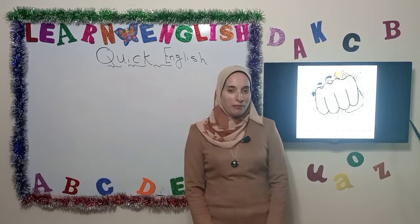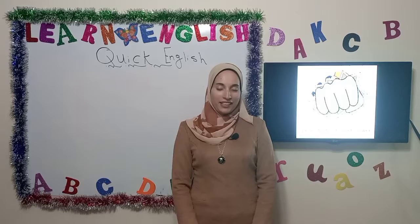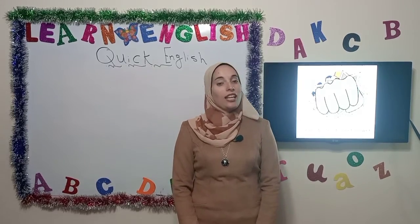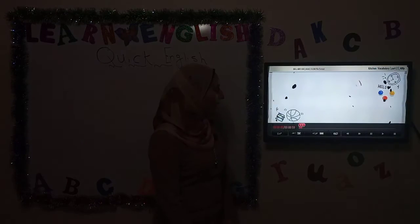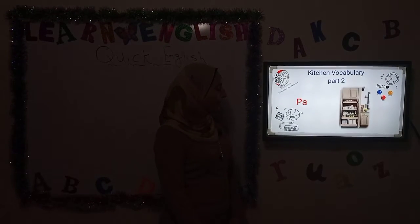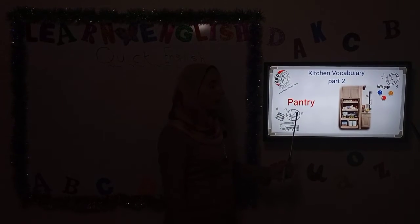Hi everyone, I'm Asmaa Muhammad, welcome to Quick English. Let's start our second session today. Let's start with the first picture here — it's a pantry. Repeat after me please: pantry.